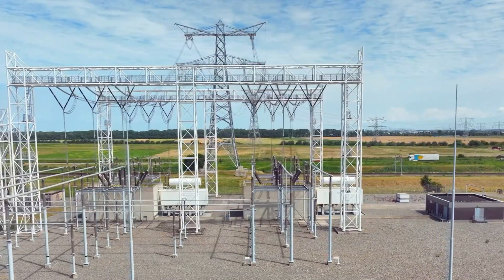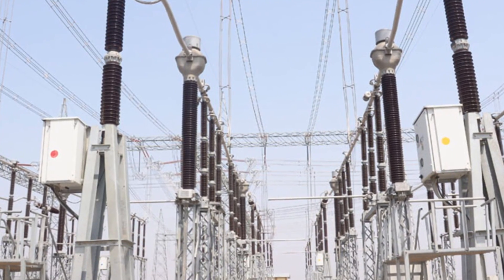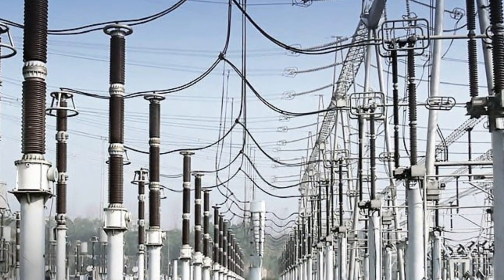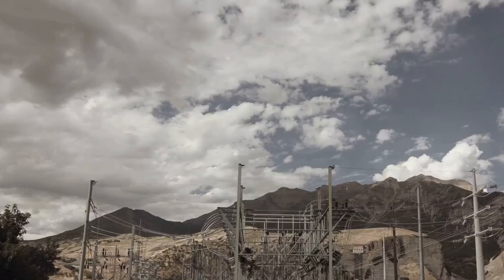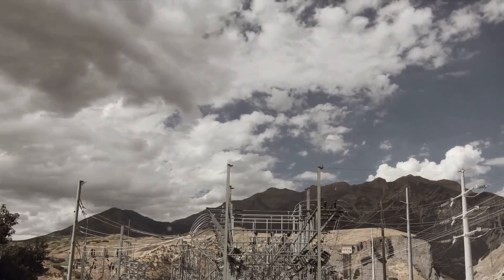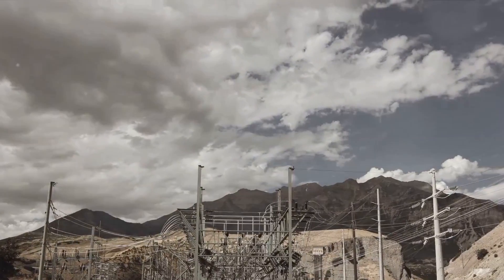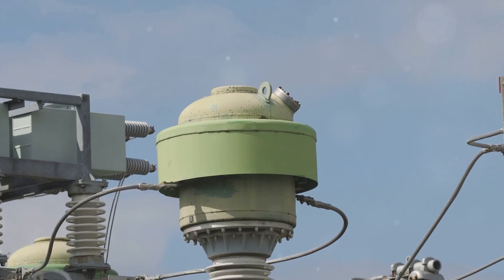For high voltage systems often exceeding 132 kV, capacitor voltage transformers or CVTs are generally the go-to solution. Unlike PTs, CVTs use a capacitor voltage divider in conjunction with a low voltage PT. This unique combination achieves the voltage step-down with improved efficiency and a smaller size compared to a traditional PT at these high voltage levels. Moreover, CVTs offer better insulation characteristics and are less prone to corona discharge at high voltages, which reduces power loss and potential insulation degradation.